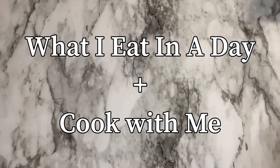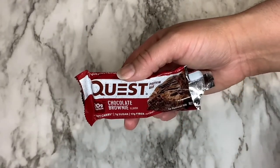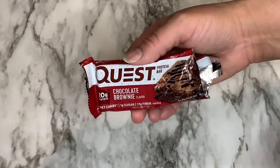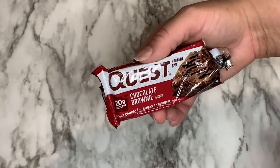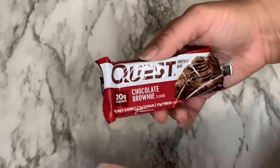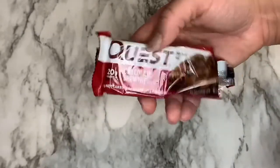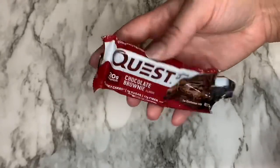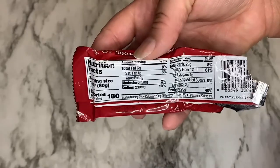Hello beautiful people, I'm coming to you today with another what I eat in a day. Today I went back to my normal eating — I broke my fast because I'm still doing intermittent fasting. I broke my fast with this Quest chocolate brownie. As you can see it has four net carbs, one gram of sugar, and 17 grams of fiber. I only ate half the bar; it wasn't really good, but here are the nutritional values just in case you're interested.